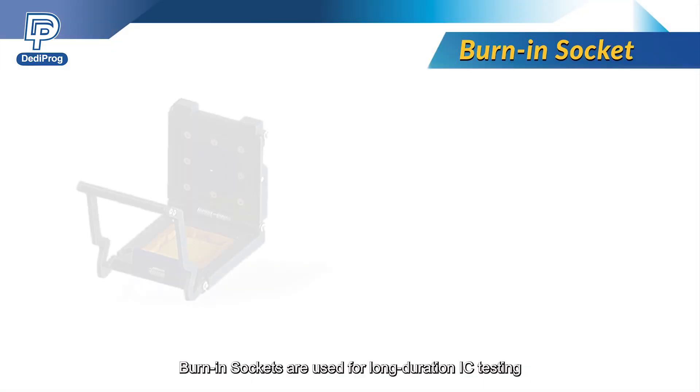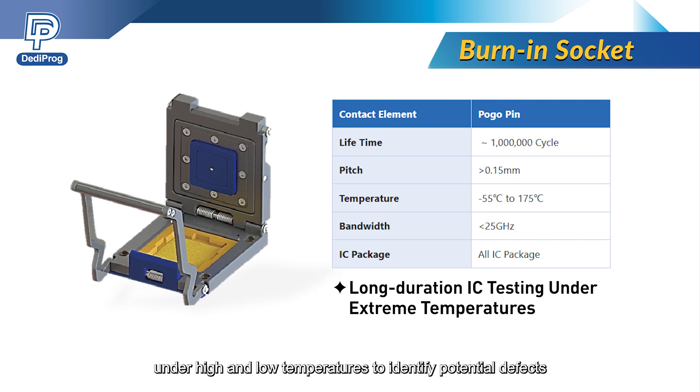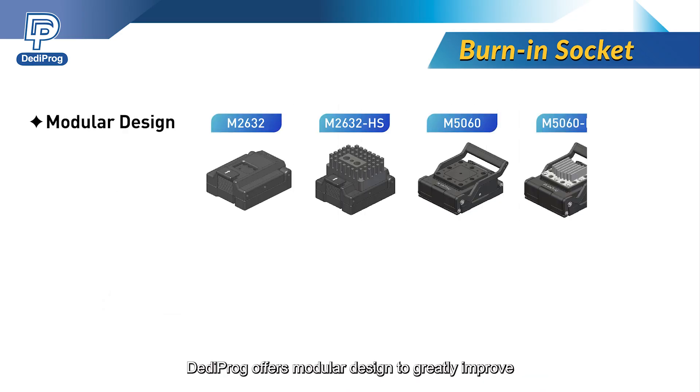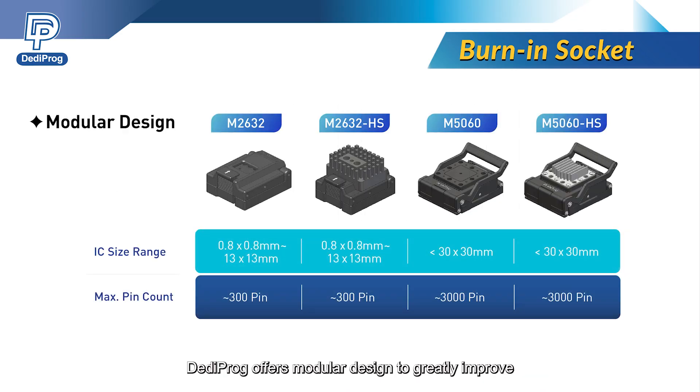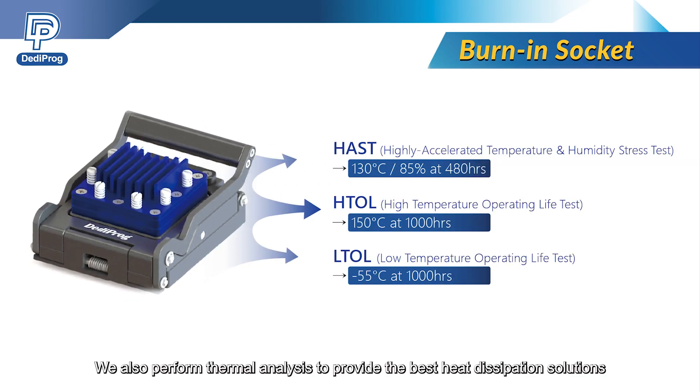Burn-in sockets are used for long-duration IC testing under high and low temperatures to identify potential defects. Dediprog offers modular design to greatly improve production efficiency and product stability. We also perform thermal analysis to provide the best heat dissipation solutions.